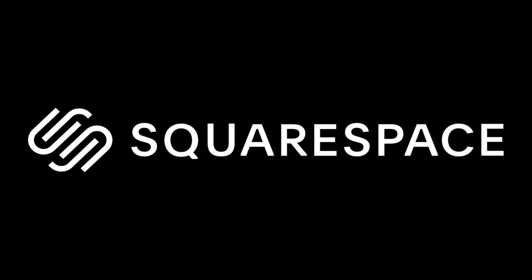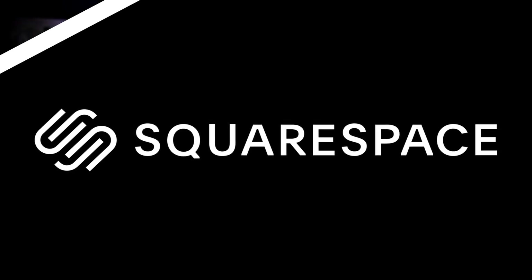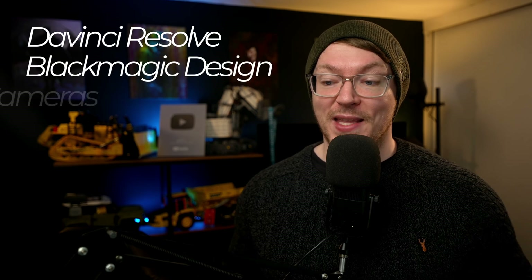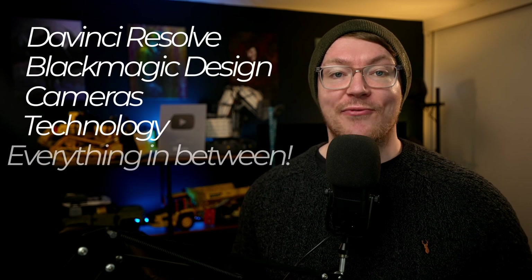Grow your online business today with this video's sponsor, Squarespace. What up, folks? Welcome to the news with me, Alex, the YouTuber with his eye to the ground. Every week, we'll do an update talking about all the exciting things going on with DaVinci Resolve, Blackmagic Design, cameras, general technology, and everything in between.